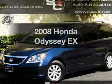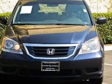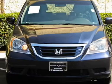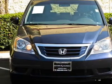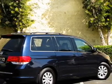Get noticed in this 2008 Honda Odyssey. If you're looking for an automobile with great attributes, look no further. With a reliable six-cylinder engine that responds smoothly to its five-speed automatic transmission. Stand out from the crowd with premium wheels.